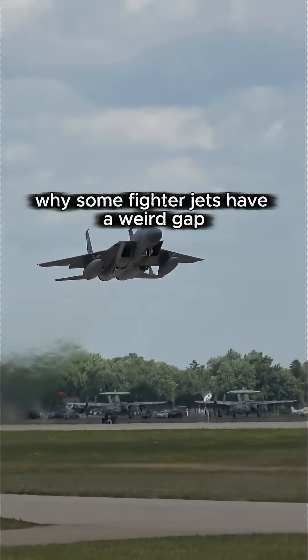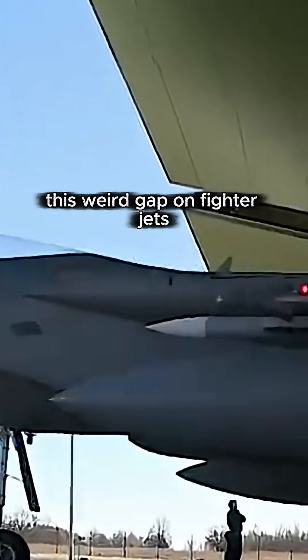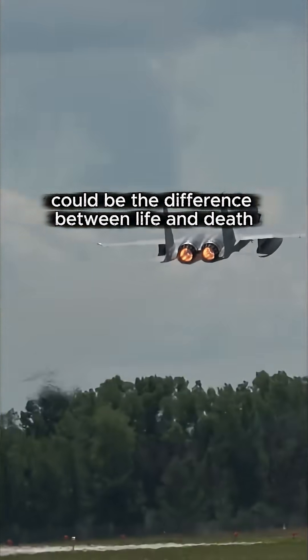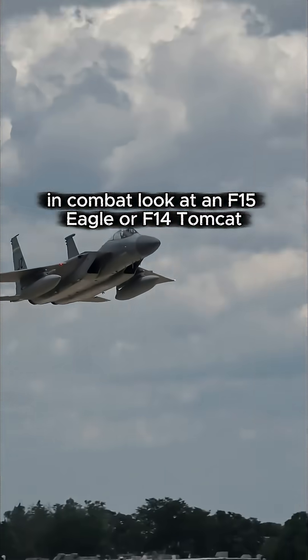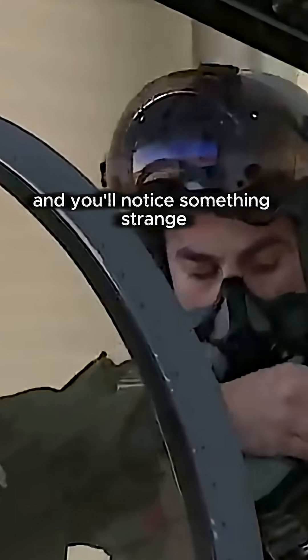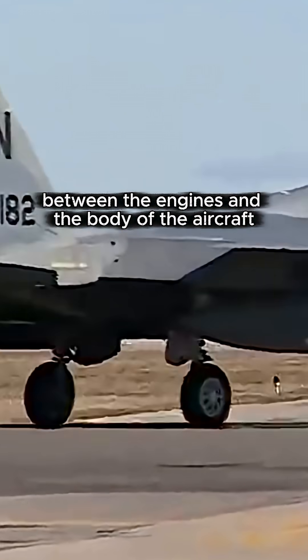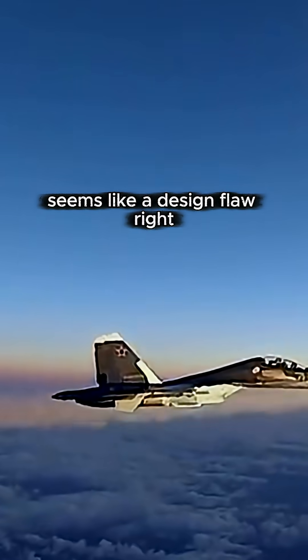Why some fighter jets have a weird gap between the engine and fuselage. This weird gap on fighter jets could be the difference between life and death in combat. Look at an F-15 Eagle or F-14 Tomcat and you'll notice something strange — there's this deliberate space between the engines and the body of the aircraft. Seems like a design flaw, right?